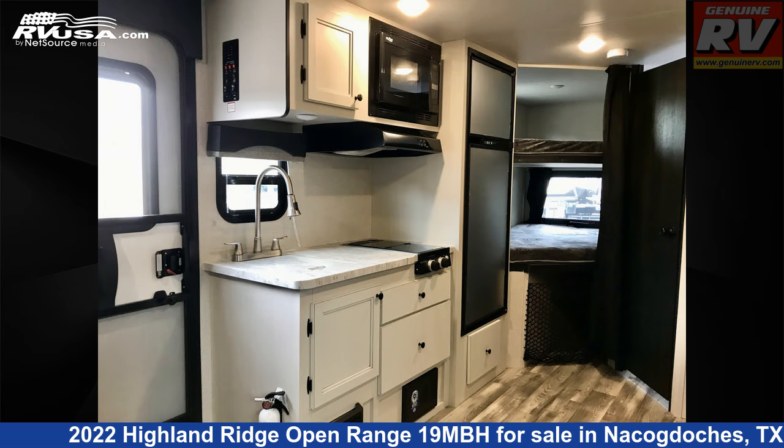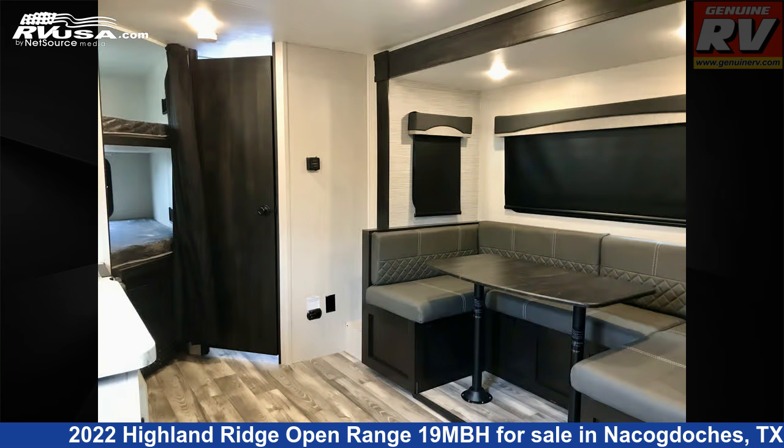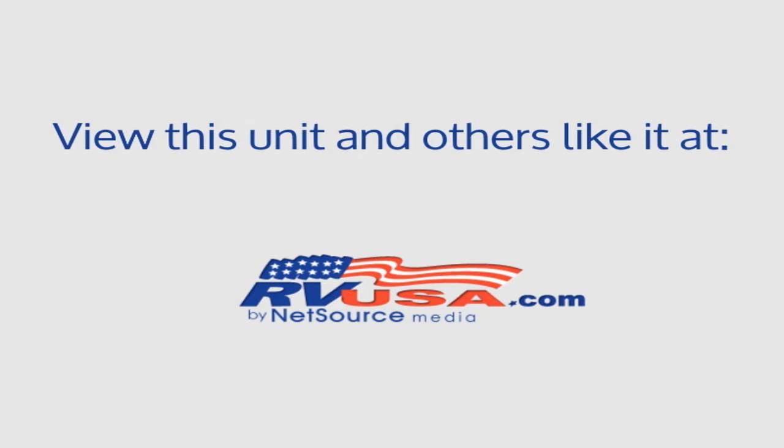The unloaded weight of this 2022 Highland Ridge Open Range 19 MBH is 4,600 pounds. For more information and pricing on this unit, and to see all units available for sale by Genuine RV Store, visit RVUSA.com.